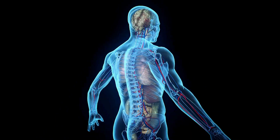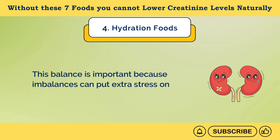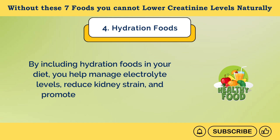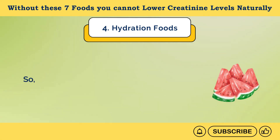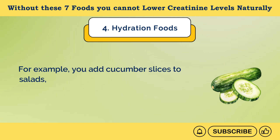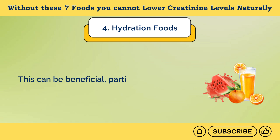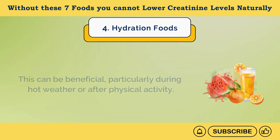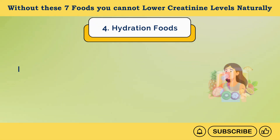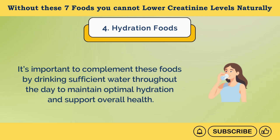In addition to helping in waste removal, staying hydrated helps maintain the balance of electrolytes in your body. This balance is important because imbalances can put extra stress on the kidneys. By including hydration foods in your diet, you help manage electrolyte levels, reduce kidney strain, and promote effective filtration of creatinine. To lower your creatinine levels, add hydration foods to your daily diet — for example, add cucumber slices to salads, enjoy watermelon as a refreshing snack, or have a glass of orange juice with your meals. While hydration foods contribute to your overall fluid intake, they should not be considered a substitute for water. It's important to complement these foods by drinking sufficient water throughout the day.